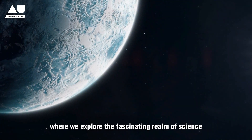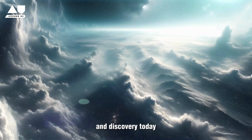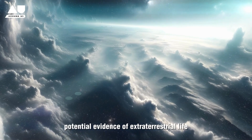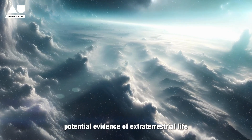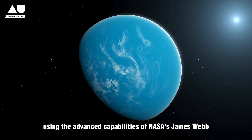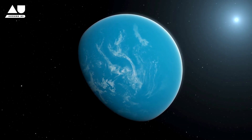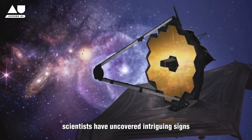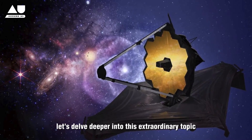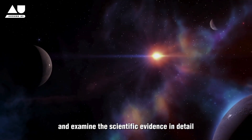Welcome back to Around Us, where we explore the fascinating realm of science and discovery. Today, we'll dive into one of the most captivating findings in recent times: potential evidence of extraterrestrial life on the exoplanet K2-18b. Using the advanced capabilities of NASA's James Webb Space Telescope, scientists have uncovered intriguing signs that could suggest the presence of life beyond Earth. Let's delve deeper into this extraordinary topic and examine the scientific evidence in detail.